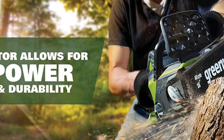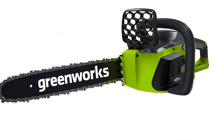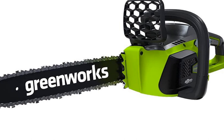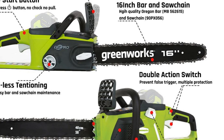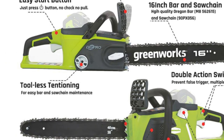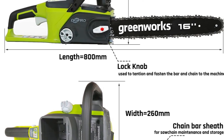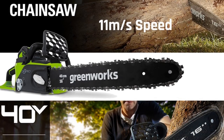One of the standout features of this chainsaw is its brushless motor, which enhances performance and extends the tool's lifespan. The brushless design reduces friction and heat generation, resulting in smoother operation and improved durability. The no-load speed of 1,800 RPM ensures efficient cutting performance, saving you time and effort. Operating on a 40V battery, this chainsaw provides the convenience of cordless operation, allowing you to freely move around your work area. The battery-powered design also reduces noise levels and eliminates emissions, making it an environmentally friendly choice.